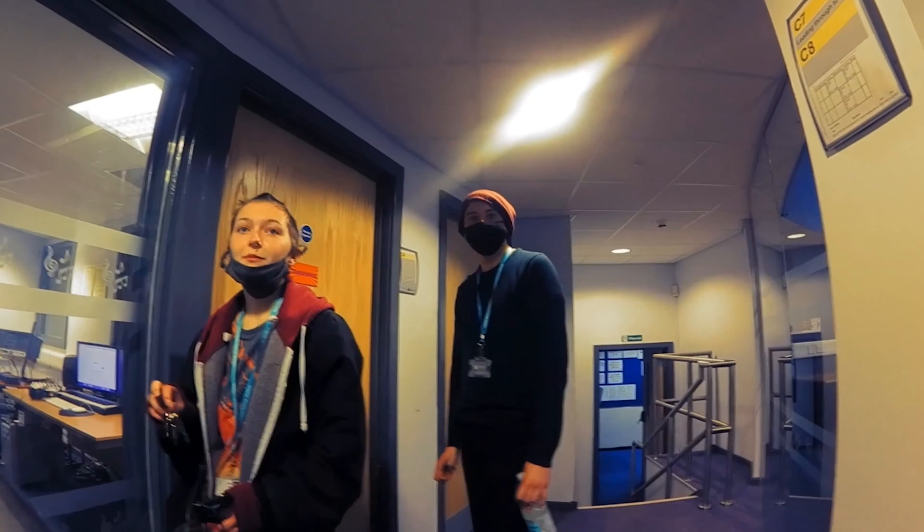I'll show you our last room. Last thing we've got is Hoople, which is another practice room with an electric piano, a PA system, drum kit and guitars, and all that good stuff you need to make a right racket.